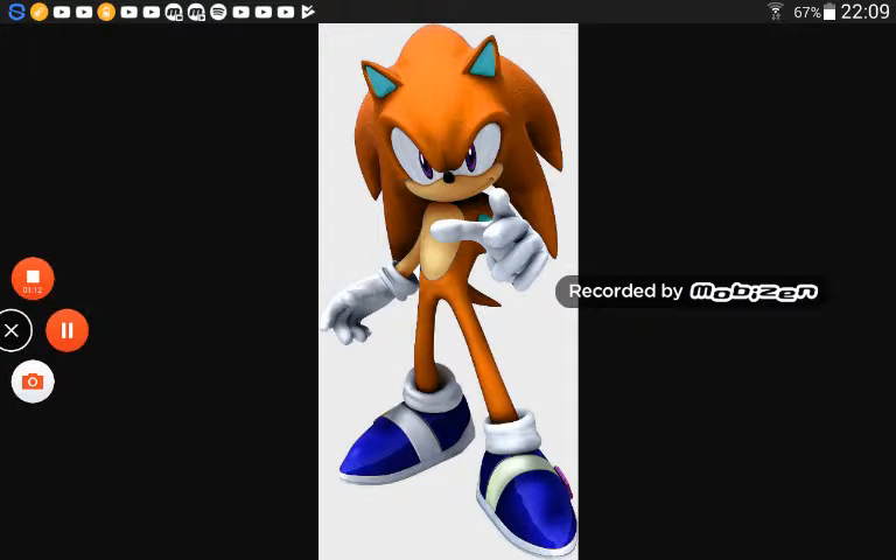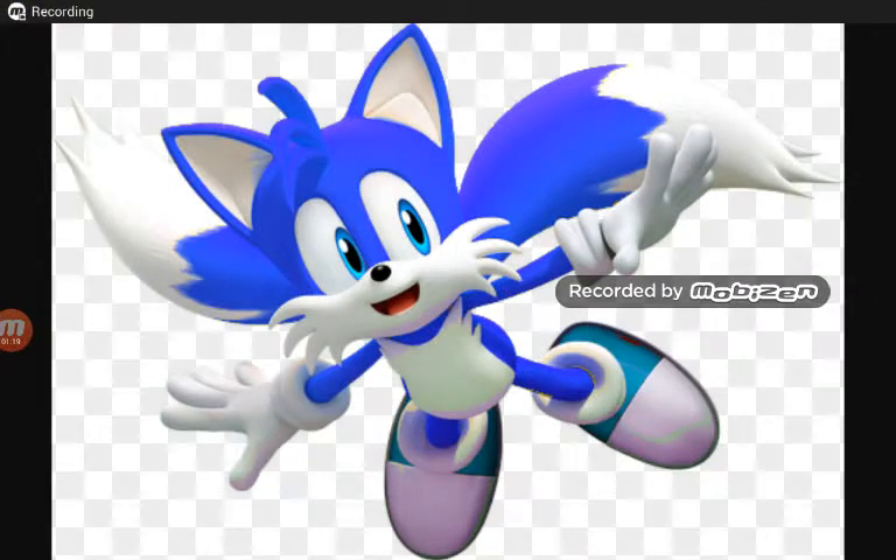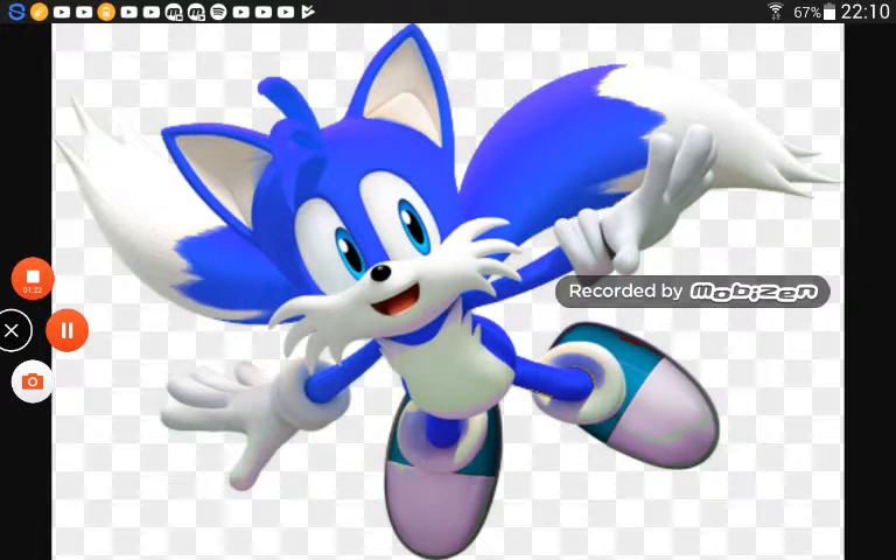Number one — the final one — and my favorite is a Blue Tails. You might be wondering how this is true, but I like it. It's cool.